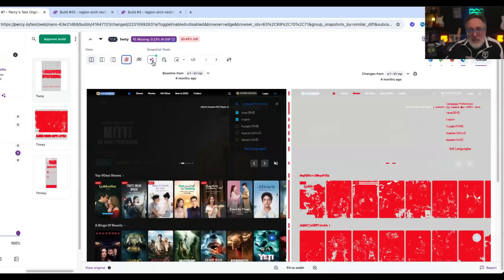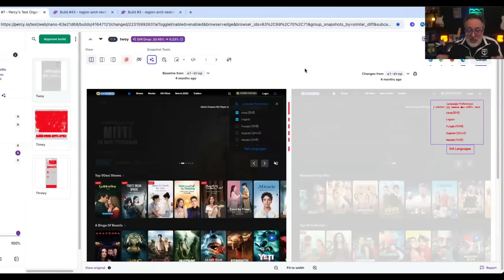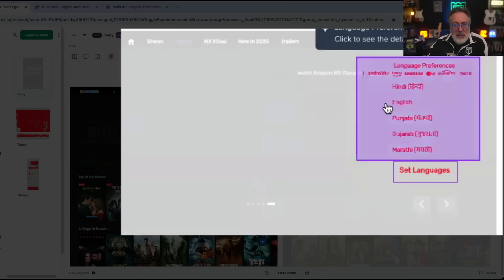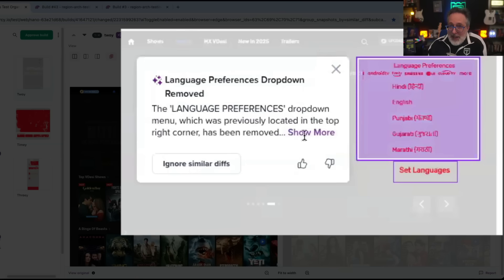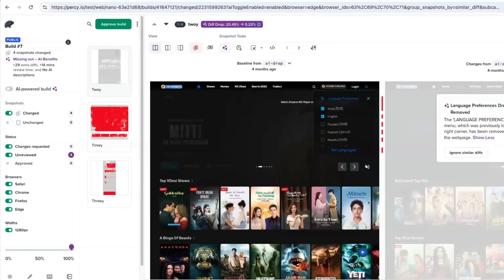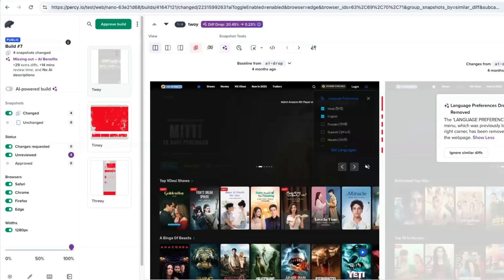Here's a standard Percy build — everything is red, everything looks broken. Now watch this. Flip on the VRA and boom — all the irrelevant changes vanish. Only the important stuff stays. The agent highlights the exact regions with bounding boxes and gives you a clean, natural language summary of what actually changed. No digging through screenshots. Notice the diff drop in the top left: noise drops from 20.45% to just 0.23%. So you're reviewing only what actually matters, with the agent taking care of all the visual noise.